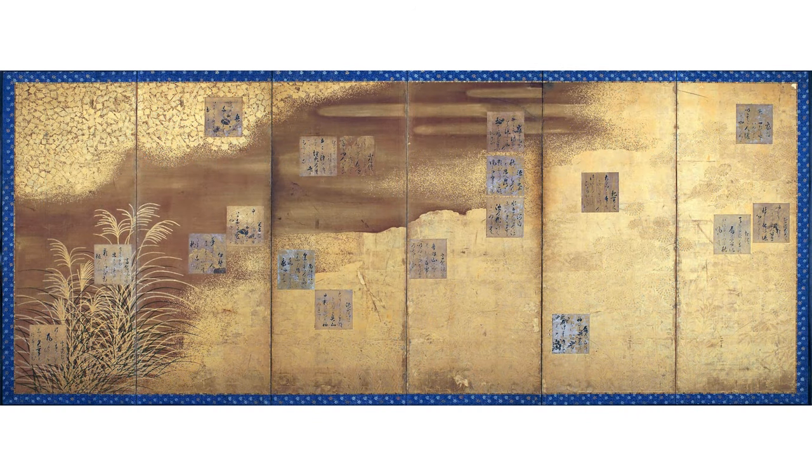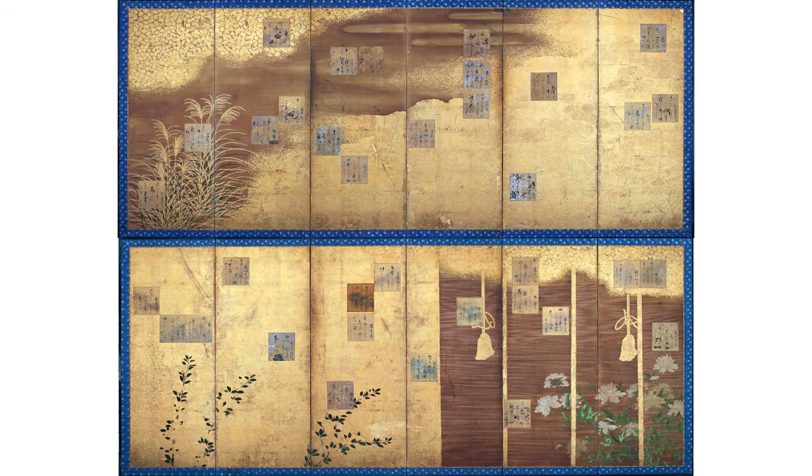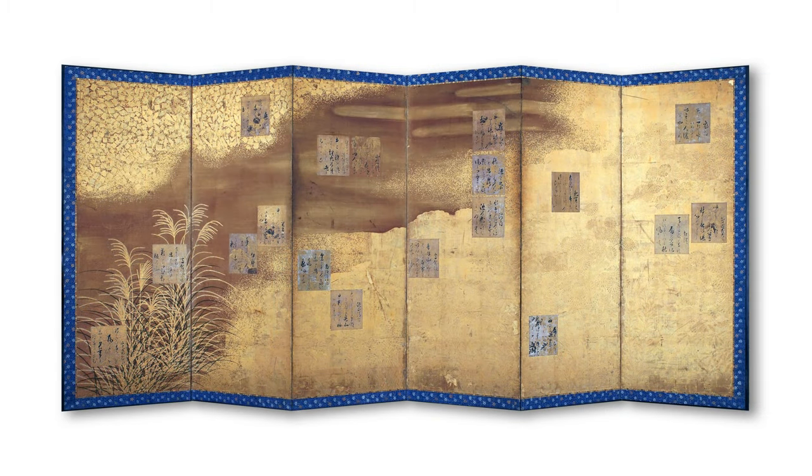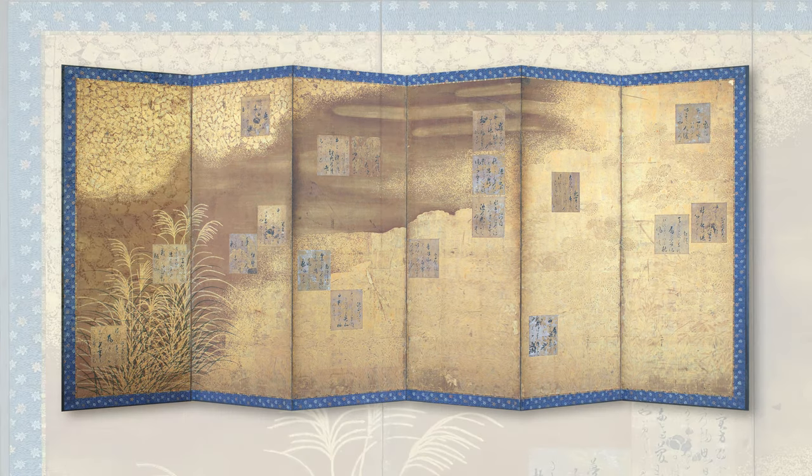The poem cards are pasted onto the screen, whose composition was by the hand of another artist, suggesting a very fruitful collaboration between the calligrapher and the painter. Screens like this would have been placed into a room to divide it, and also in some instances to provide light.